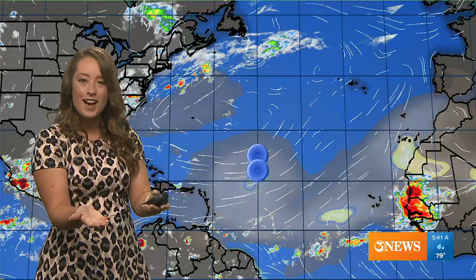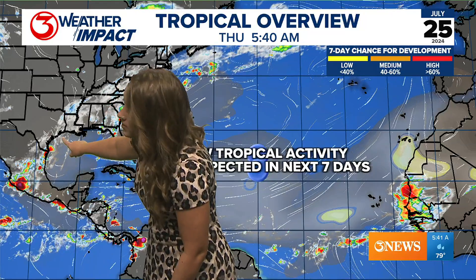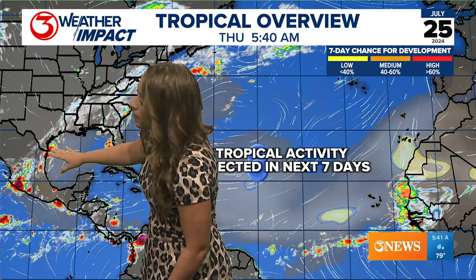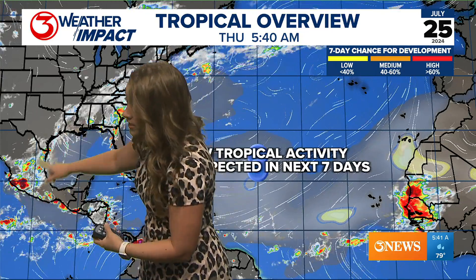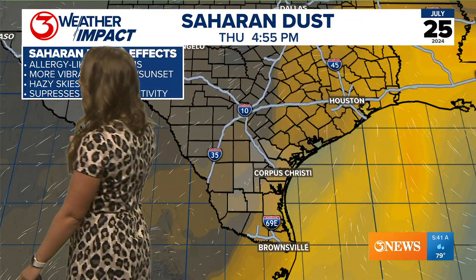Talking about all this dust — when we look at the tropics, that's what's in our atmosphere. Right now this is actually very reminiscent of a tropical wave, essentially a little low-pressure tropical trough that has developed right off the Texas coastline. However, all the Saharan dust is going to keep that from trying to develop into anything worth noting in the tropics.